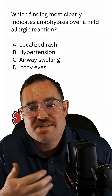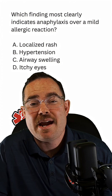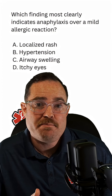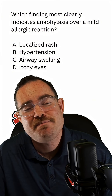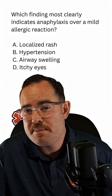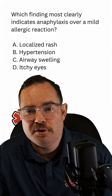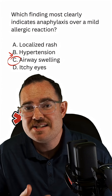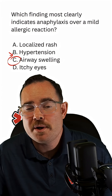Looking at this question — what most clearly indicates anaphylaxis over a mild allergic reaction — it would be airway swelling, which makes it severe anaphylaxis. The answer is C. On these patients, early epinephrine is mandatory. We're also going to treat them with other beta-2 agonists and corticosteroids. Make sure you get fluids, and don't forget you can still give epinephrine IV through an infusion, or epinephrine IV 1:100,000.